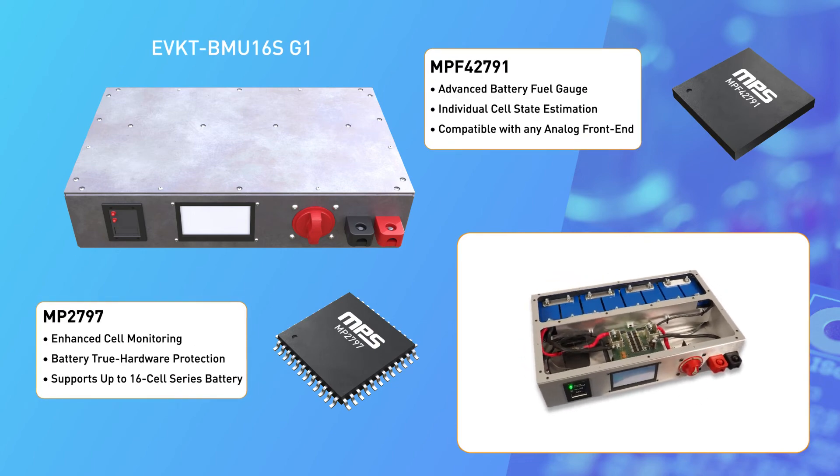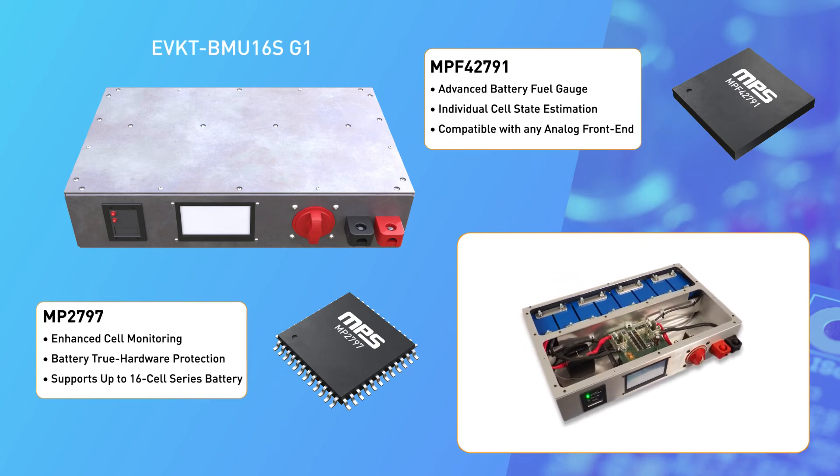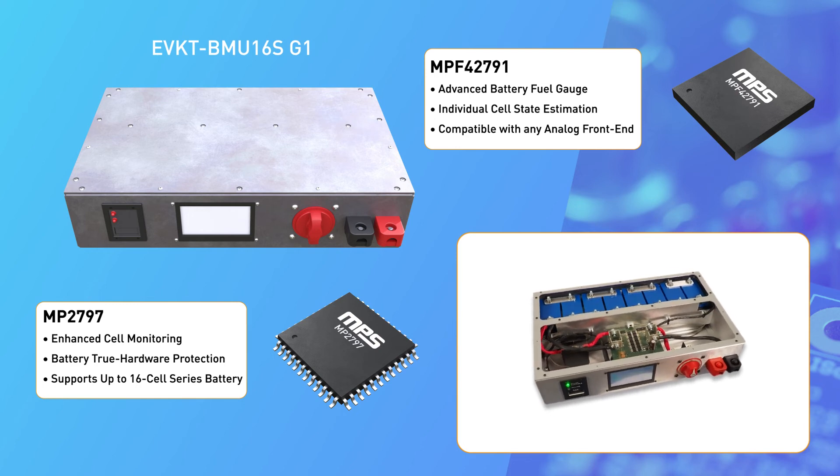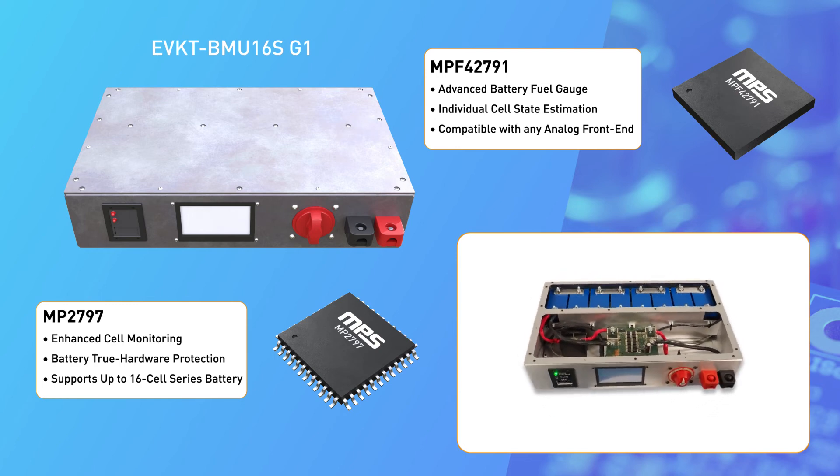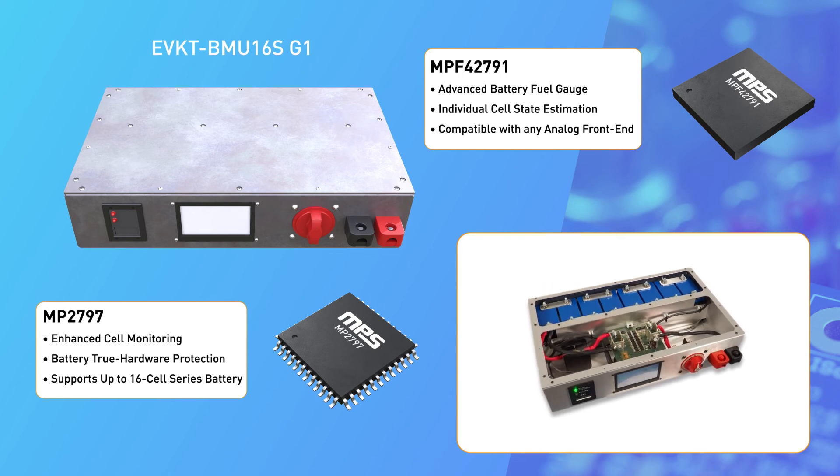With a 7–16 series cell configuration, the BMS board is perfect for high power applications such as energy storage or uninterruptible power supplies. It also includes numerous protections to create a secure, reliable solution.